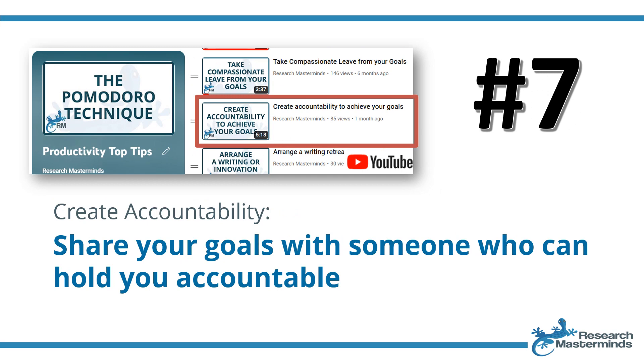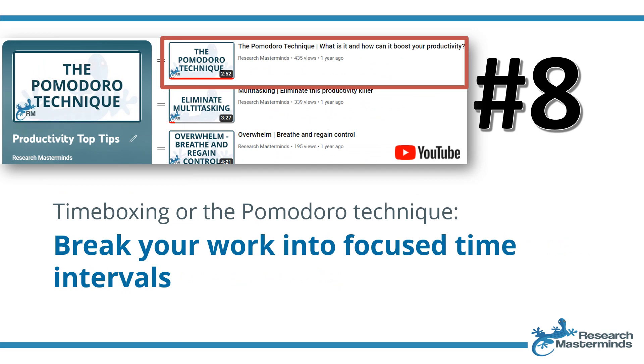Strategy number seven: create accountability. Accountability involves sharing your goals with a trusted individual who ensures you stay committed. Strategy number eight: time boxing or the Pomodoro technique — break your work into focused time intervals. Time boxing involves allocating a specific time frame to a task, promoting intense focus and efficiency. The Pomodoro technique, a popular time boxing method, advocates short structured intervals of work followed by breaks.